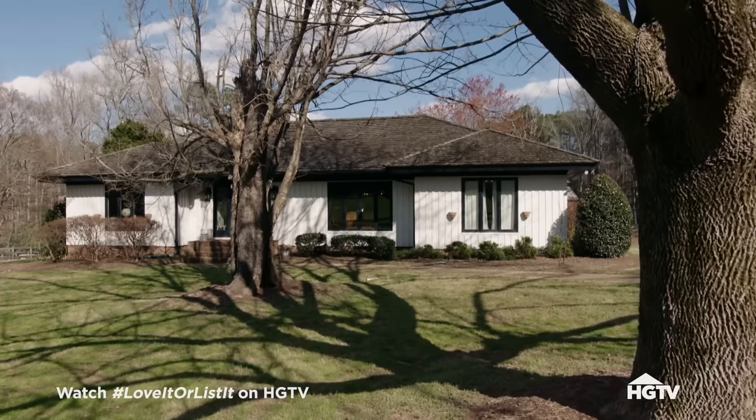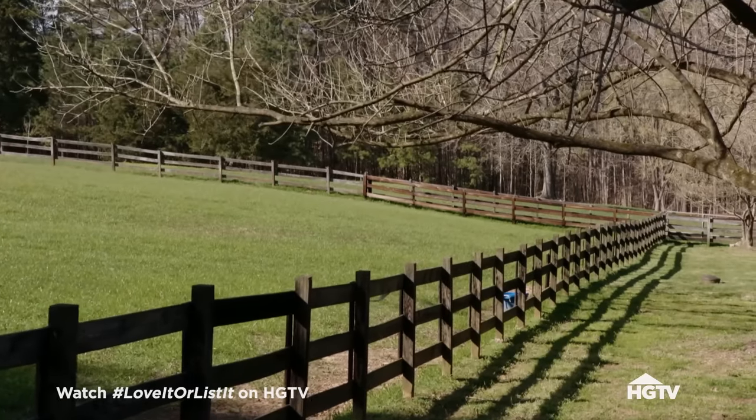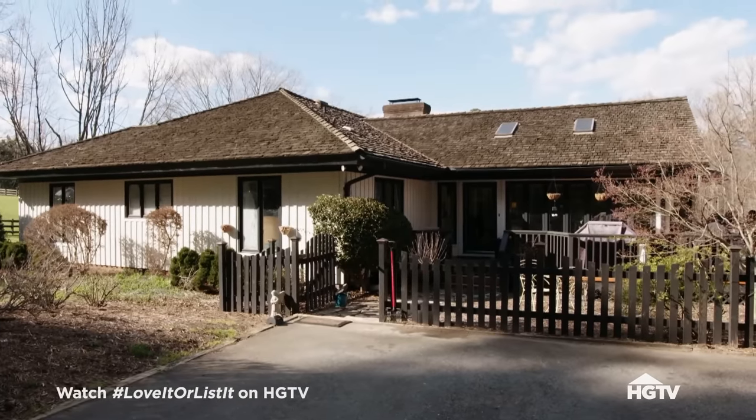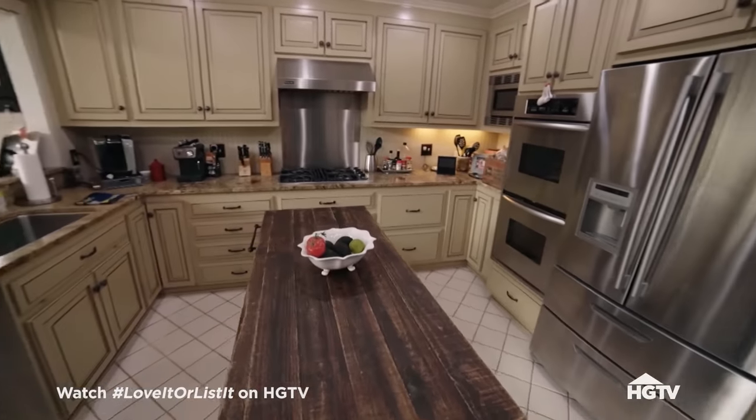The bones of the house were great but the outside was brown and tan. Every room on the inside was brown and tan. Some fencing was in disrepair, so I knew day one there was going to be a lot of work. When we first walked into the house I thought the kitchen looked very nice, but after working in the kitchen I realized it just doesn't work. There's no room, there's no space.